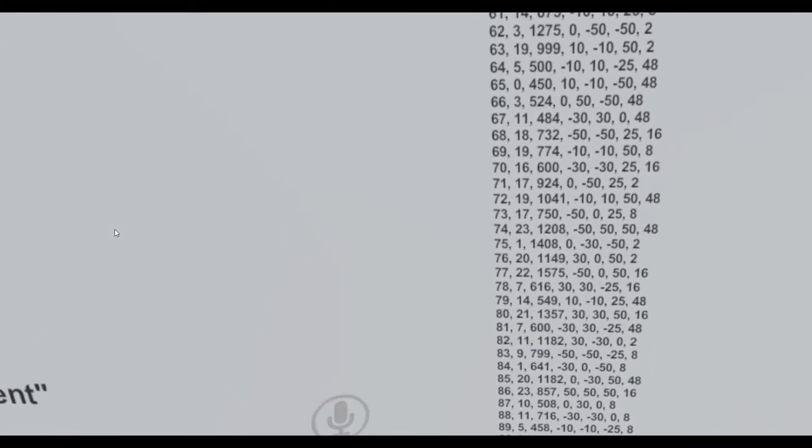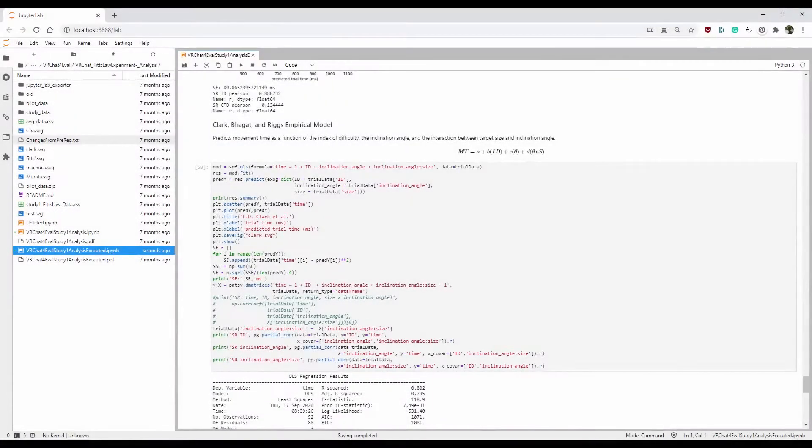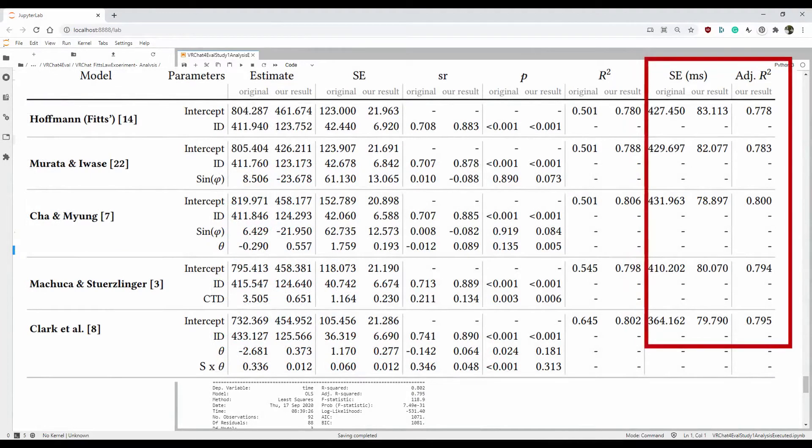We used OCR to extract the data from the images. Our results support the findings of the original work — Fitts' Law still fits — and we even found evidence that supports the claim that user experience and better depth cues would lead to faster selection times.